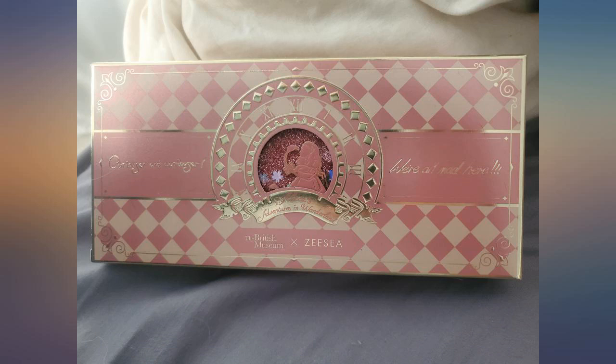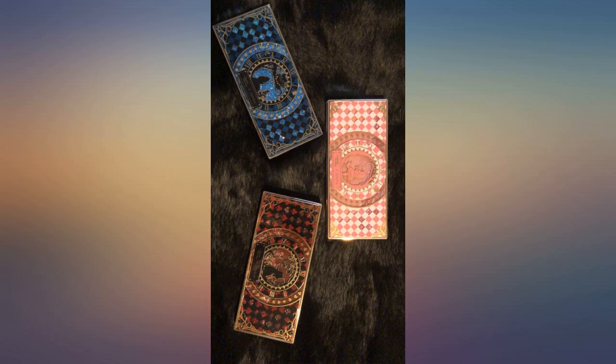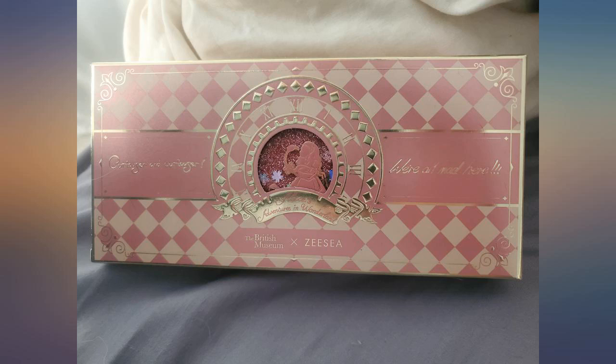The case has lovely highlights of glitter and a mirror inside. It's very sturdy and the eyeshadows are perfect. The colors are beautiful and arranged in such a unique way — this would make a lovely gift. It's a grown-up dress-up makeup kit full of whimsy. I love this brand and have already ordered more pieces of the collection.